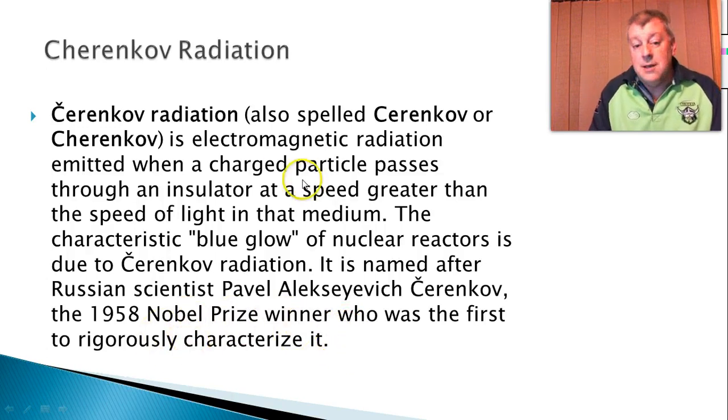So basically, when a charged particle — so an alpha or a beta particle — travels through something at faster than the speed of light, it gives off this radiation in the form of a glow, blue light, basically.